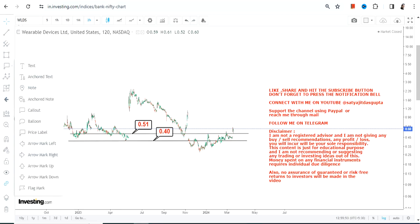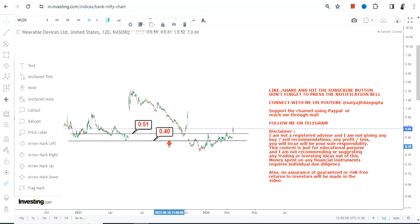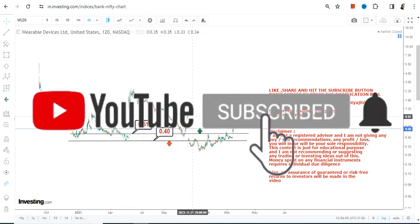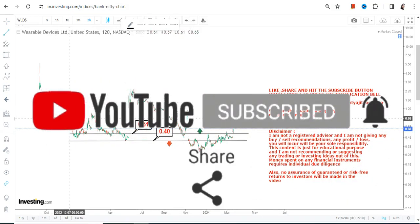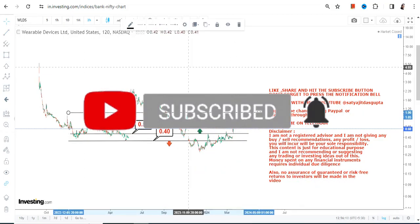Before talking about the upside, let us first understand the current price move. We have two important levels: 0.51 as our support and 0.40 on the downside as our stop loss. Please do not go below these two specific levels as far as the lower end of the range is concerned.